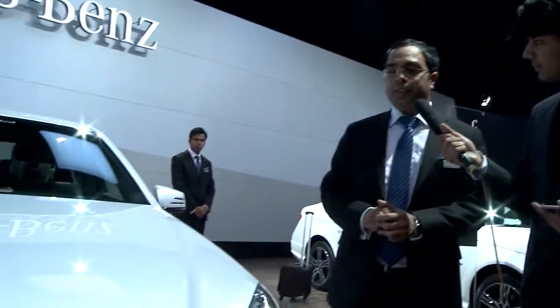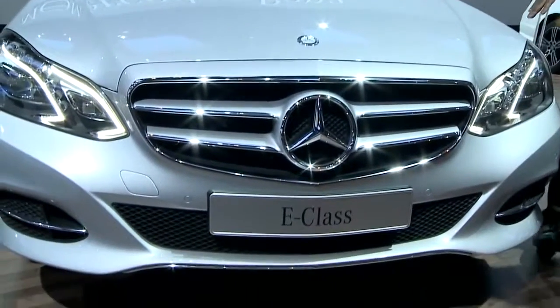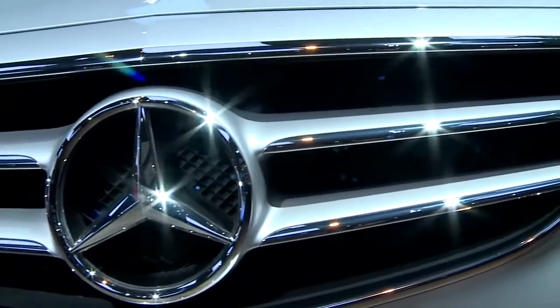You see the new design of this car. The earlier design had two separate parts of the headlamps. Now you have one integrated part. You also have a beautiful front grille, which has an integrated star.